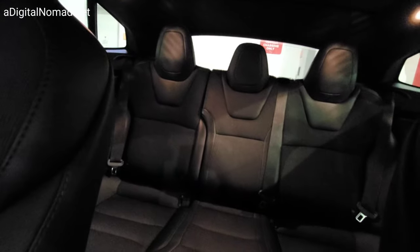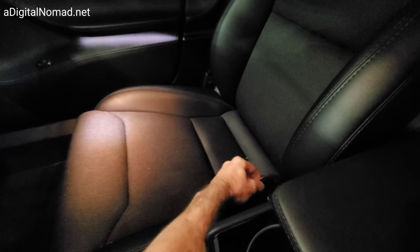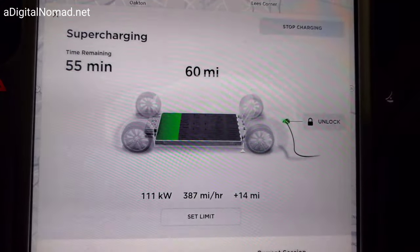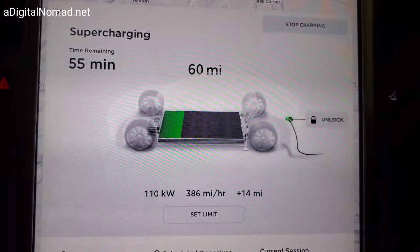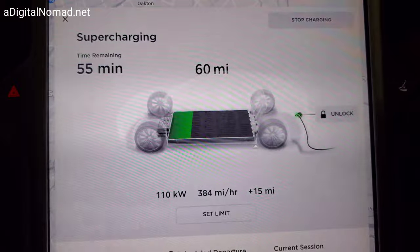This one has the original seats — like the generation one style — even though it's a 2018. I didn't know they kept those available. This is what I have in my car, so you never usually get to see them because at least the front ones have covers on them all the time. And it's charging at a pretty high rate — I can't remember the last time I saw a charge rate like that on my car.